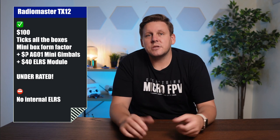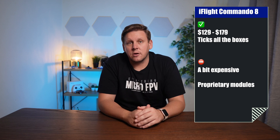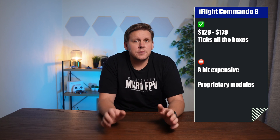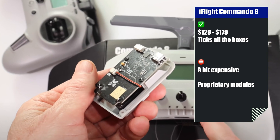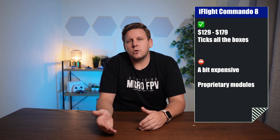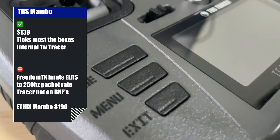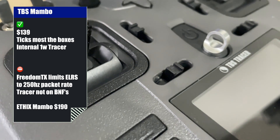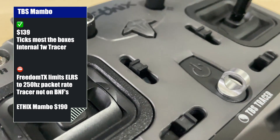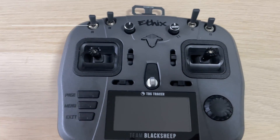The Radiomaster TX12 comes in at $100 and I think it ticks all the boxes — it's the middle ground between the gamepad style and the TX16S. The iFlight Commando 8 comes in between $129 and $170; it also ticks all the boxes but uses proprietary modules for ExpressLRS, and you have to swap the module out to add an external module bay for Crossfire or Tracer. The TBS Mambo at $139 is a great radio and ticks most boxes, though Tracer isn't available on Bind & Fly craft and Freedom TX limits the maximum packet rate for ExpressLRS. The FX version of the Mambo is $190.